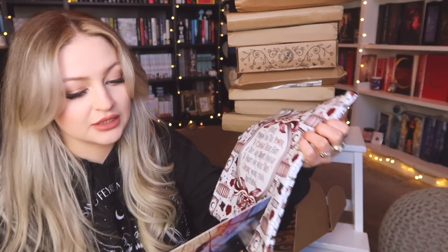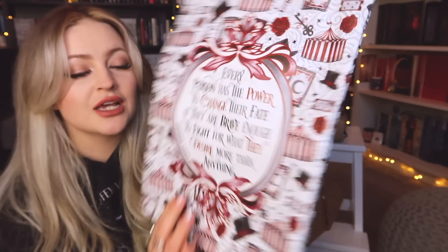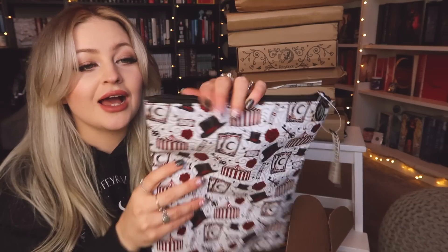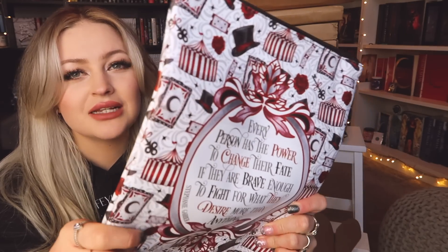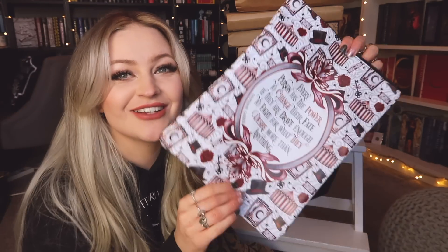The first item is a book sleeve inspired by Caraval. This is gorgeous — I have not read Caraval yet but I do plan to read it very soon because I read 'Once Upon a Broken Heart' last year and was obsessed with it. The quote on it says 'Every person has the power to change their fate if they are brave enough to fight for what they desire more than anything.' I really like that quote. The sleeve has a zip, which I prefer, and it's a laminate material which is more durable — I'm very happy with that.